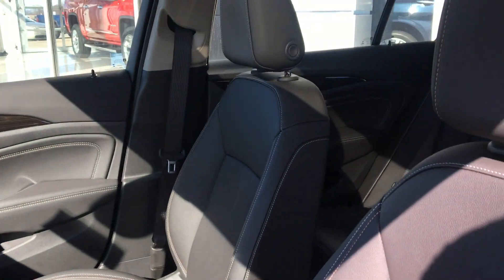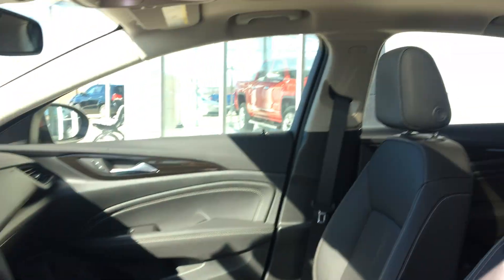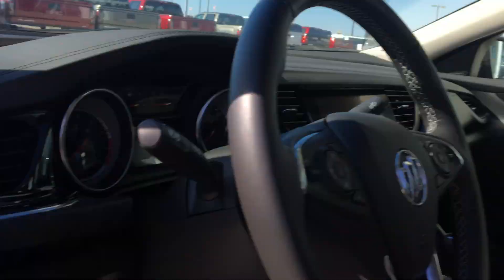Driver and passengers feature that same gorgeous premium leather and heated bucket seats, a sunroof, as well as a premium Bose sound stereo system.